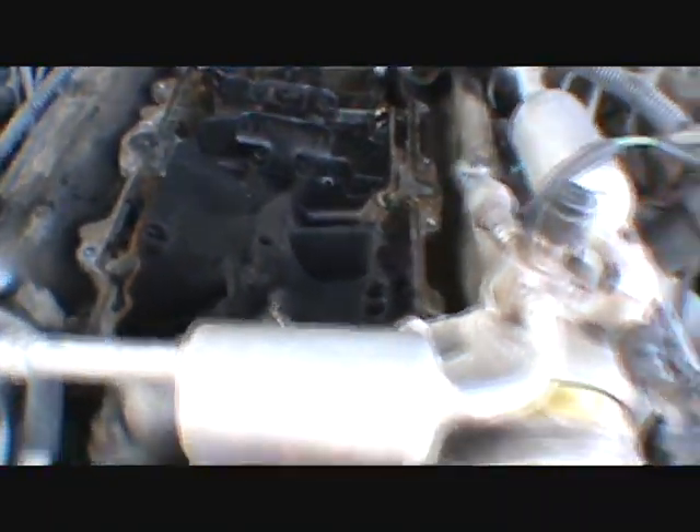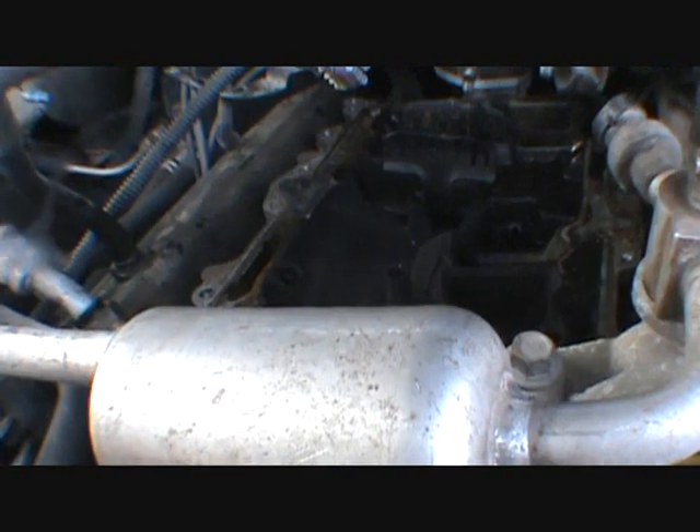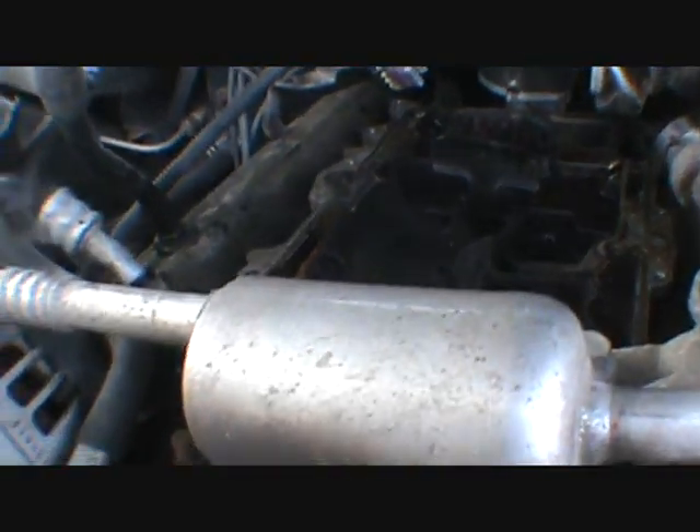I don't know if the lower intake gaskets were redone and that's why stuff wasn't put on right. Anyway, I guess I've got to find a home for all the parts.